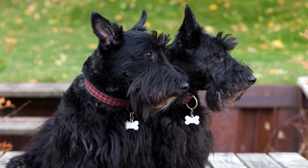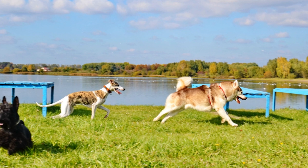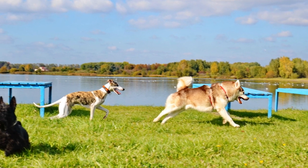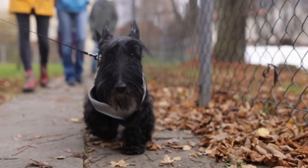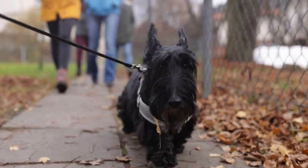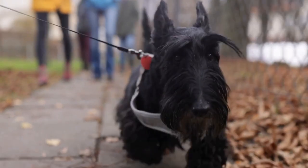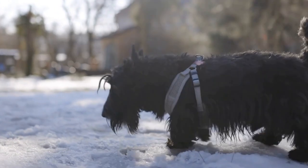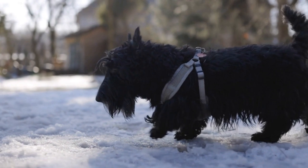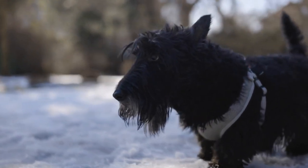Scottish Terriers Traveling with a Crate: Ensuring a Safe and Comfortable Journey. When it comes to traveling with our beloved pets, their safety and comfort are of utmost importance. Whether we're embarking on a short road trip or a long-distance flight, ensuring that our Scottish Terriers are secure and at ease during the journey is crucial. One useful tool that can aid in achieving this goal is a crate. In this article, we will explore the benefits of traveling with a crate and share some tips on how to make the experience as pleasant as possible for both you and your furry friend.